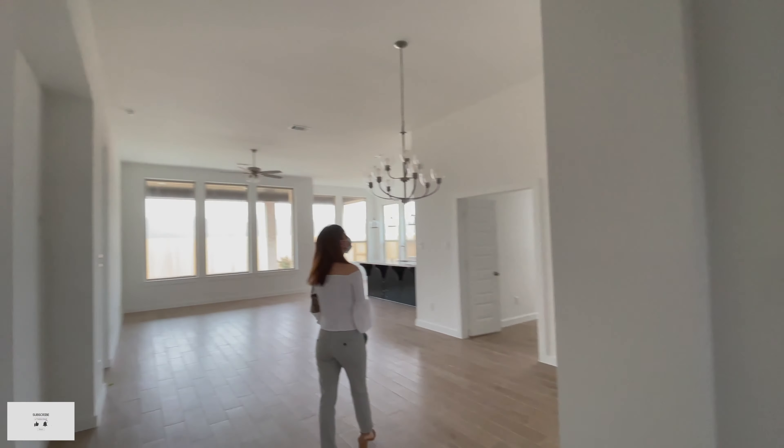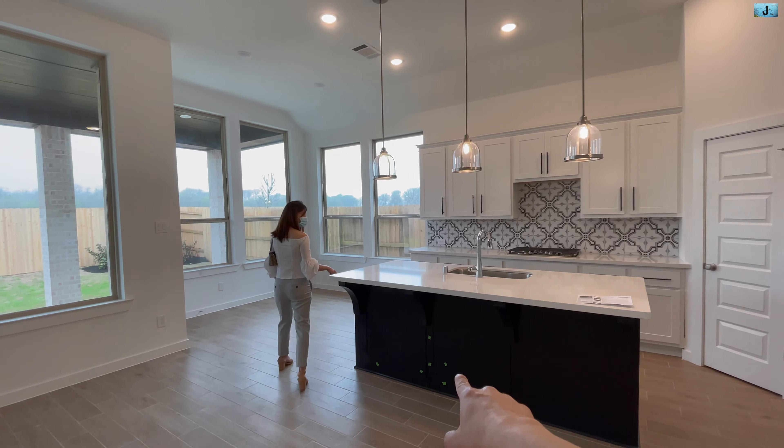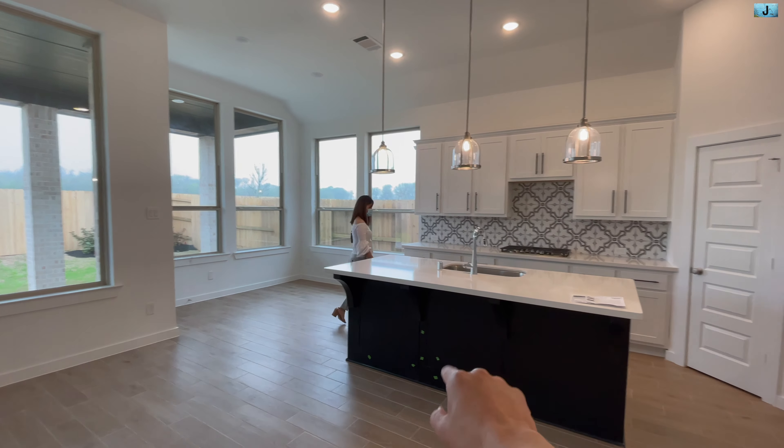Đây là không gian của phòng family room — rất là rộng. Tuy là nhà 2,264 square feet thôi nhưng mà nhìn rất là thoáng và rộng, từ trần họ làm rất là cao. Tiến vô trong nữa thì giang phòng bếp này nhìn là hết sảy, cái này họ cũng upgrade. Các bạn thấy những cái giấy màu xanh họ dán đó — tức là những chỗ đó họ cần phải sửa lại, cho nên mình dán vô cho người ta biết người ta sửa lại.